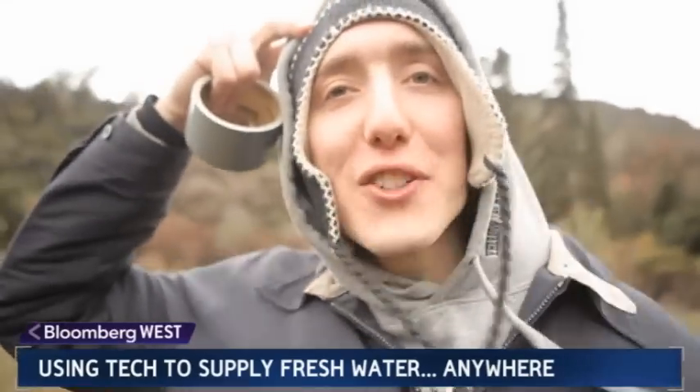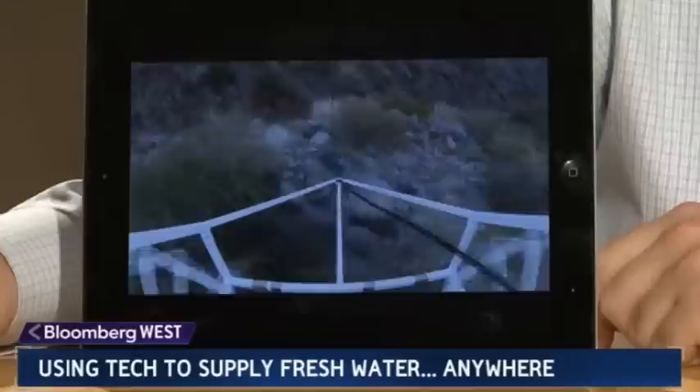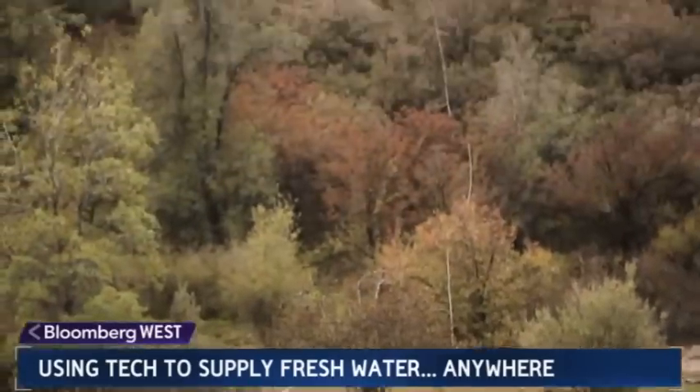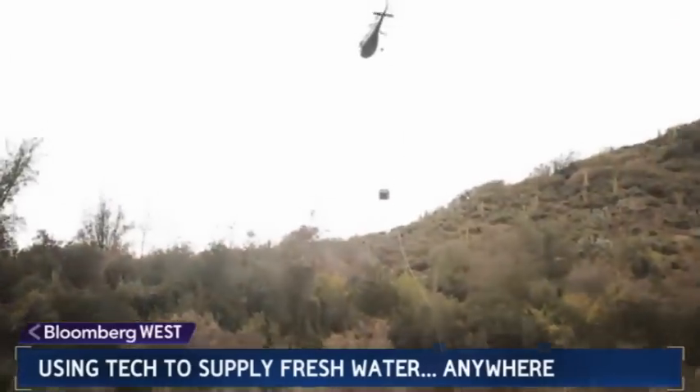This is it — the final test! It was on July 4th of 2012. We deployed a little bit over a kilometer of pipeline in eight and a half minutes.